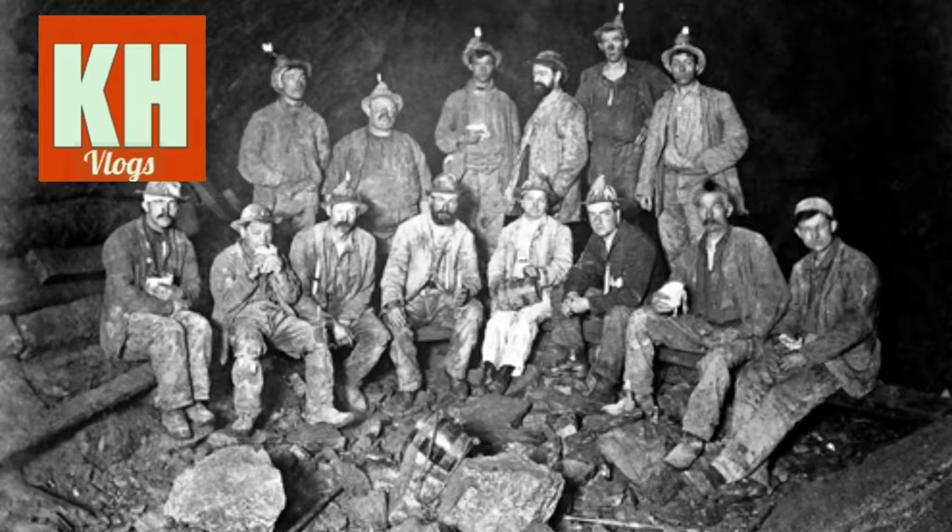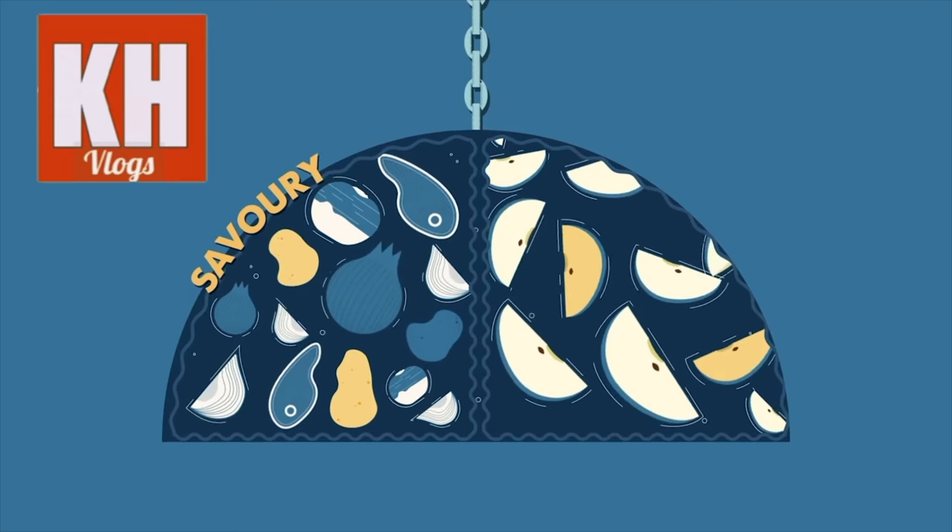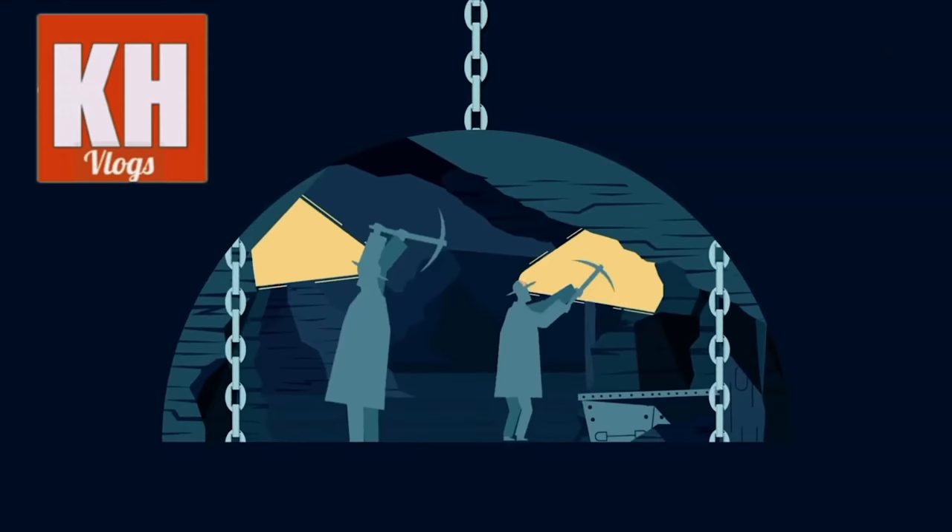Over 150 years ago, when the miners took their pasties into the dark depths of the pit, their pasties would serve as a complete meal, with savoury on one side and sweet on the other. The miners would then discard the crimp of the pastie, as their hands would be contaminated with arsenic and other minerals from the mine.